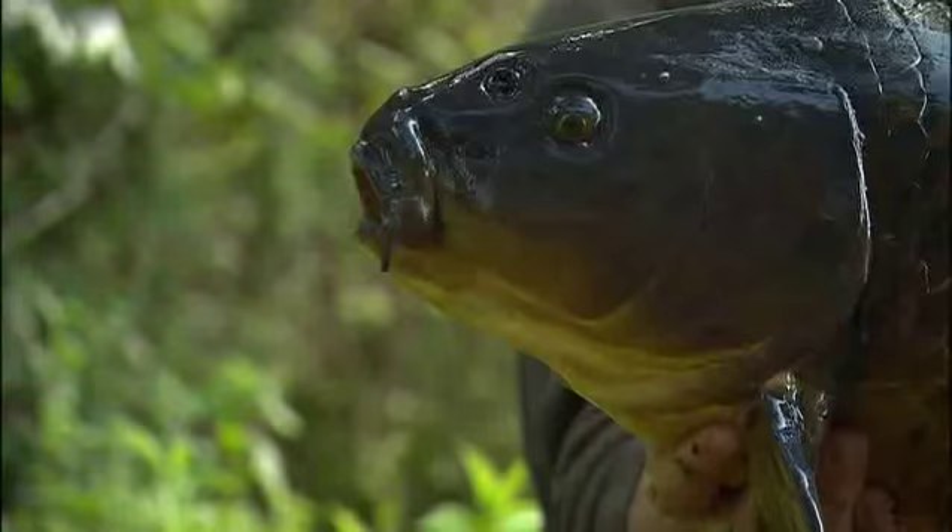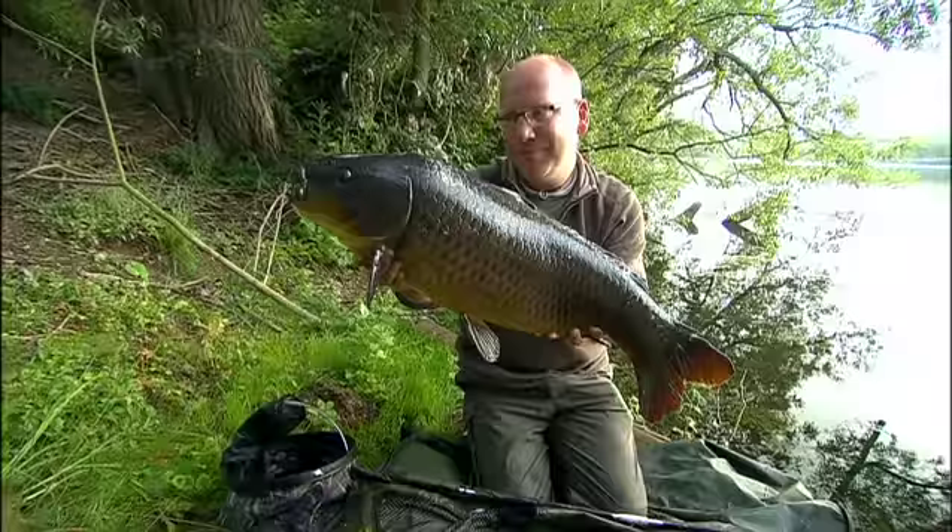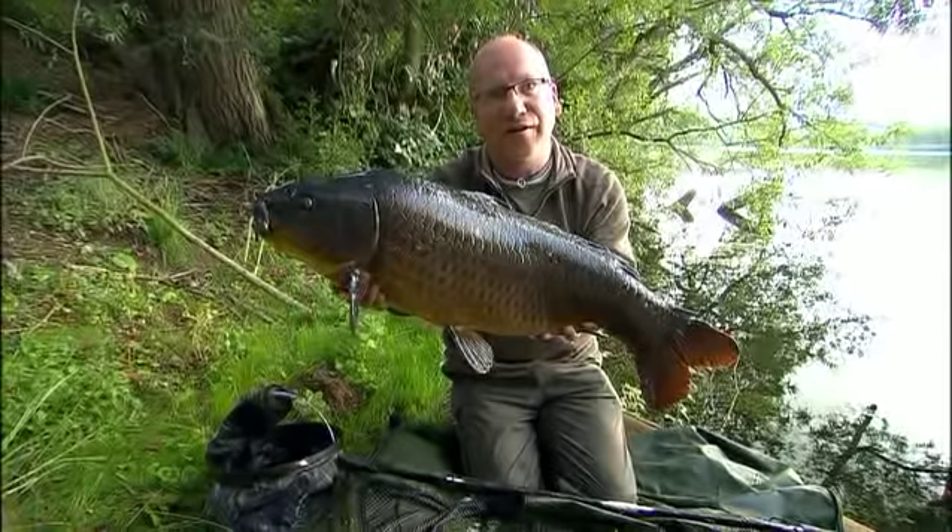Here we are - fantastic common, 19 pounds, real scrapper, proper brawler. A little bit sad though - poor old Nathan next door hasn't had a fish yet. So we better nip round and do something about it.